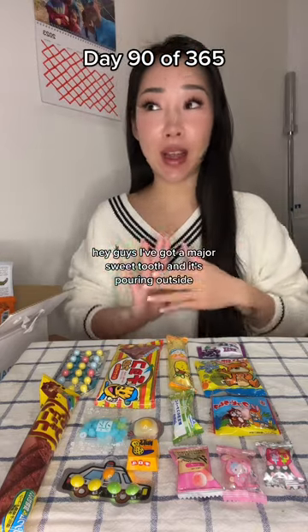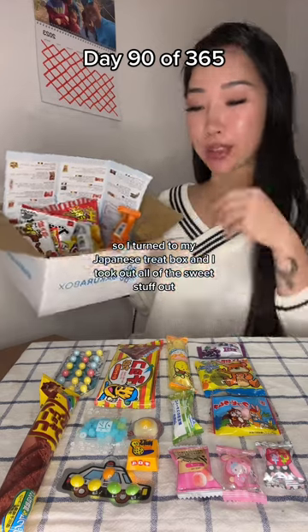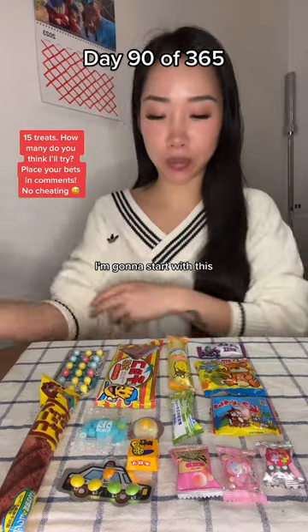Hey guys, I've got a major sweet tooth and it's pouring outside. So I turned to my Japanese treat box and took out all of the sweet stuff. I've got 10 minutes with you guys, let's see how it all goes.